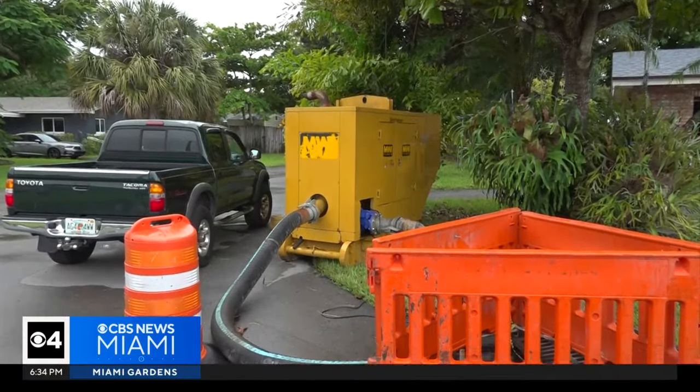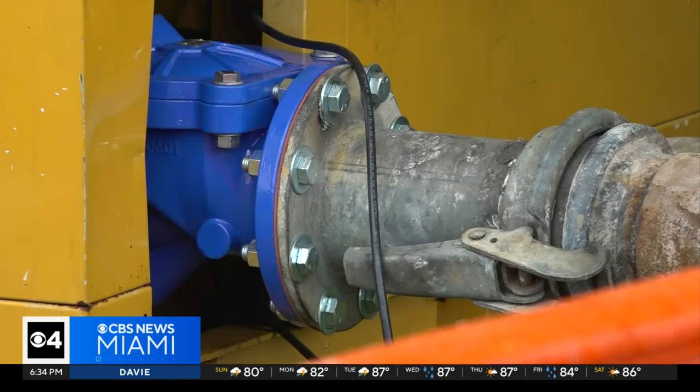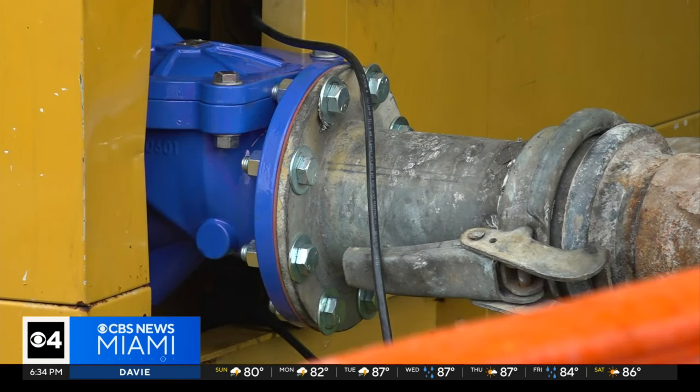A city official says the pump was put here since the neighborhood is vulnerable to flooding. The city also just finished construction on a neighborhood-wide stormwater improvement project for Edgewood.